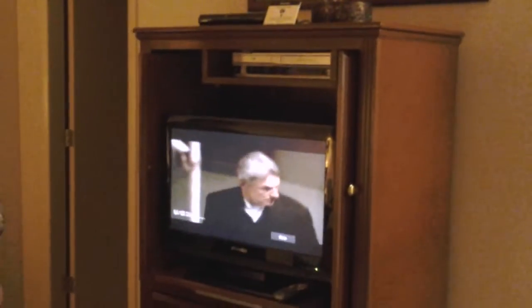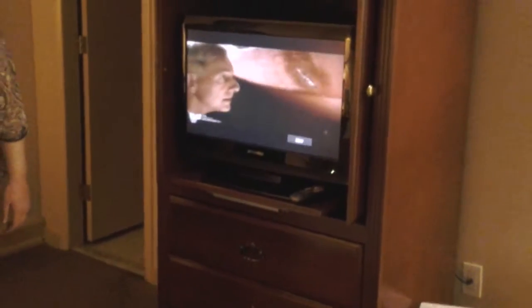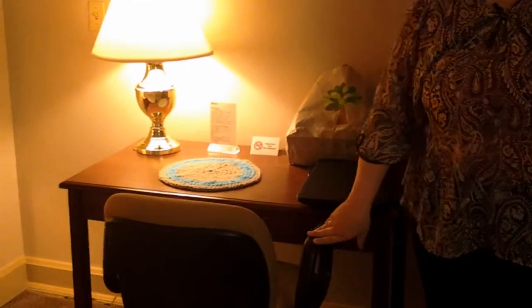The TV's kind of small, and there's never really anything on. I don't know who they go for with cable, but this is like the first thing that's been on since we've gotten here. And then they give you a little desk and a little chair and things like that.